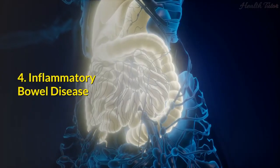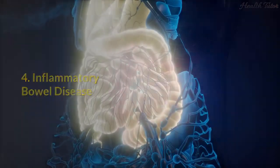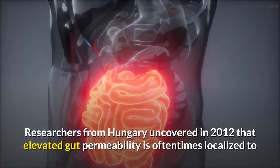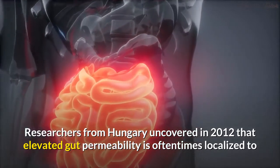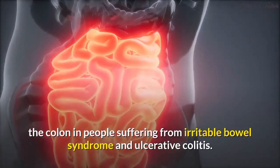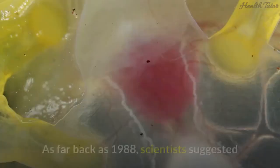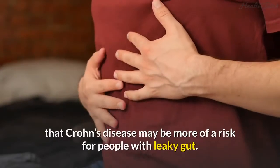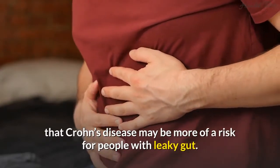4. Inflammatory bowel disease. Researchers from Hungary uncovered in 2012 that elevated gut permeability is oftentimes localized to the colon in people suffering from irritable bowel syndrome and ulcerative colitis. As far back as 1988, scientists suggested that Crohn's disease may be more of a risk for people with leaky gut.